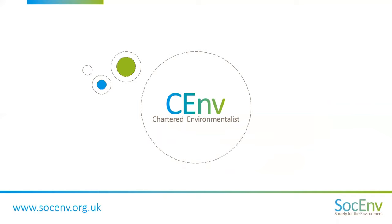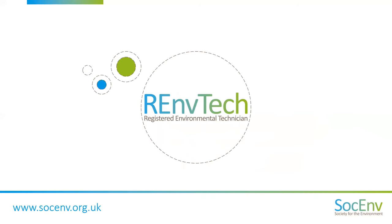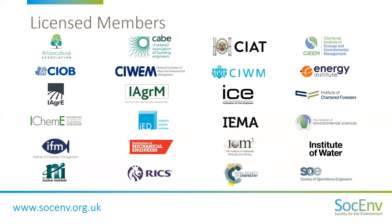We hold two professional registers for environmental professionals: the Chartered Environmentalist or CEnv register, and the Registered Environmental Technician or REnvTech register. The Society operates as an umbrella organisation currently made up of 24 professional bodies known as our licensed members. All of these professional bodies hold a licence granted by the Society to award the CEnv registration to their members. Three of these also offer the REnvTech registration. To become a CEnv or an REnvTech, you will need to be a member of and apply via one of these professional bodies.